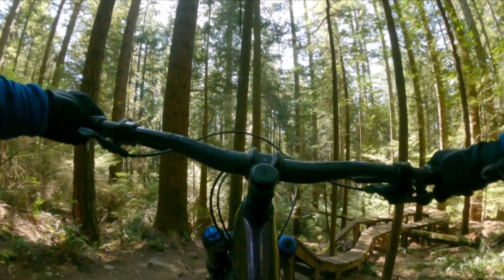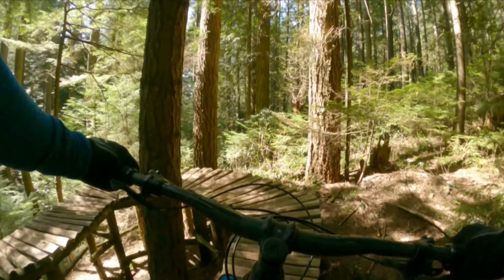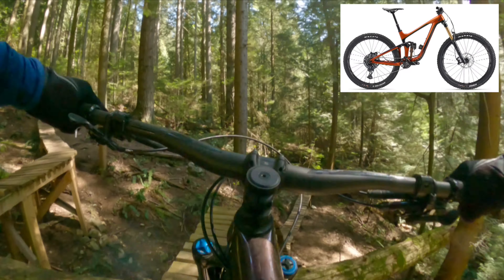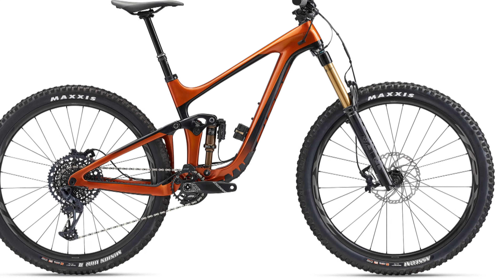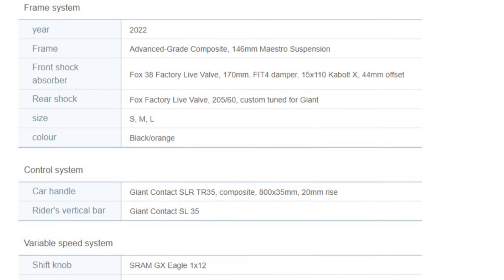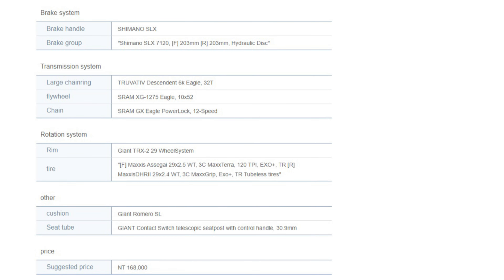First off, the 2022 Reign seems very similar to the 2021 Reign I purchased, with a few minor updates. The main change you'll notice is the color, which is now metallic orange with black highlights. However, it looks like the frame geometry, the suspension, the brakes, and the drivetrain will remain the same for 2022. The suspension remains the same at 170 millimeters front travel and 146 millimeters for rear travel.